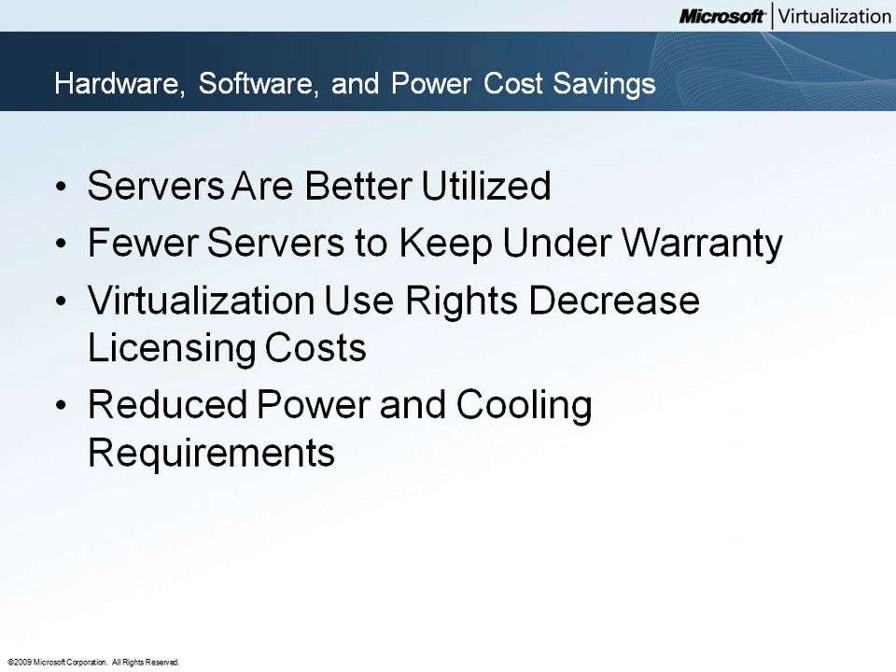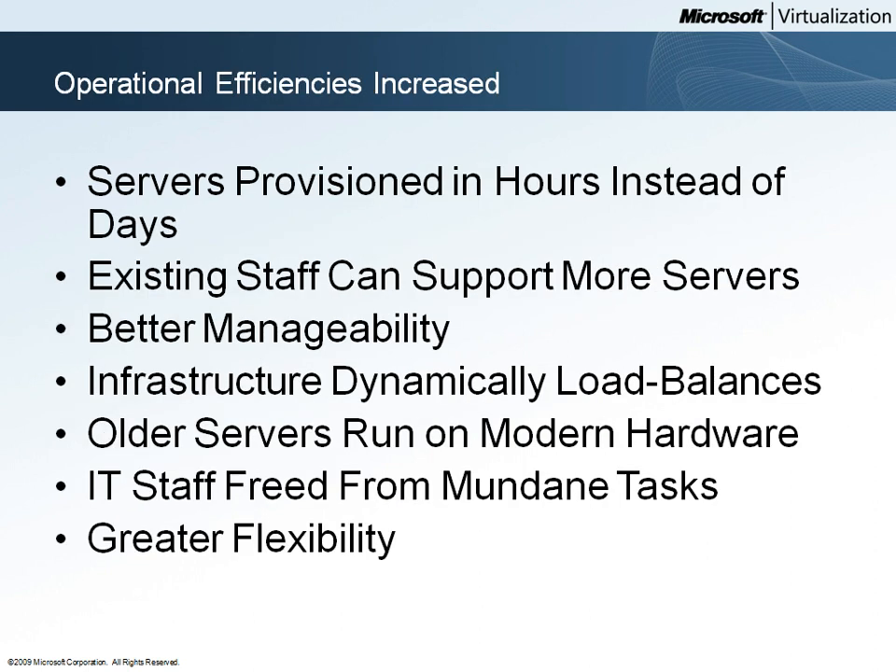Another significant savings for Woodgrove Bank will be reduced electricity and cooling costs for their servers. Woodgrove Bank will be able to run their IT operations with greater efficiency now that they have virtualized their infrastructure.